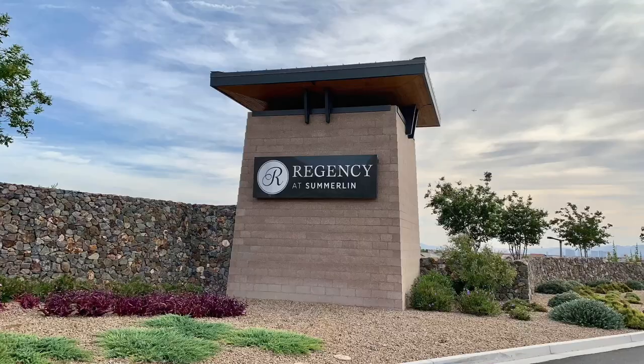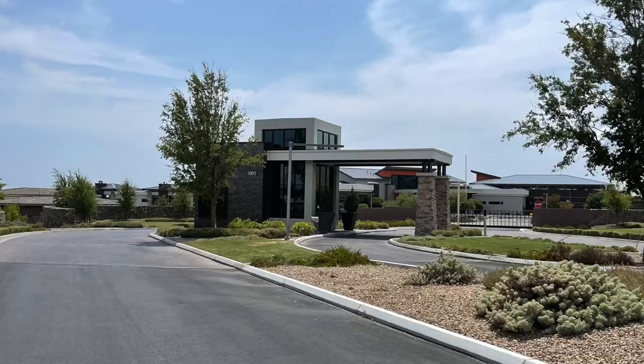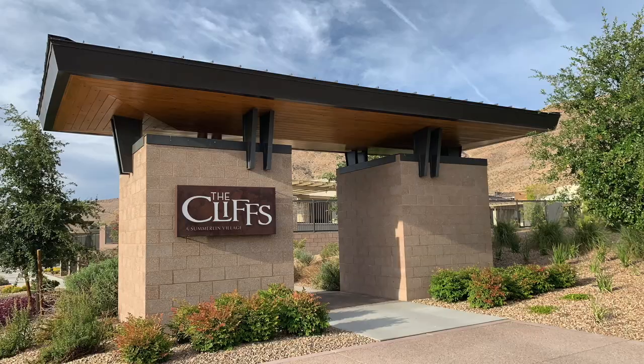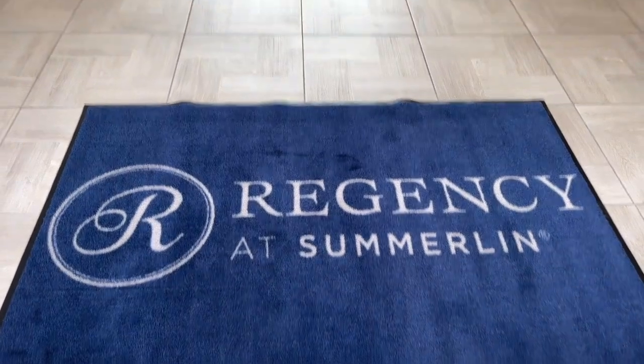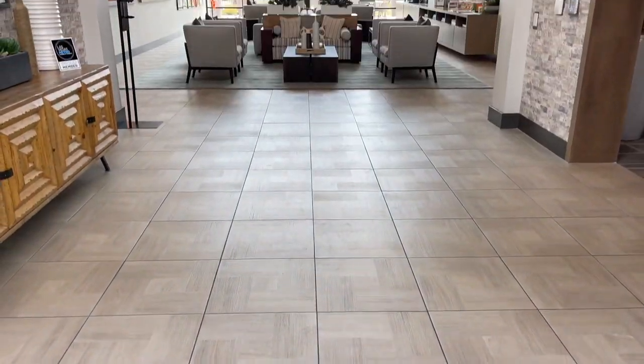Hey everyone, welcome back to my channel. I'm Angela O'Hare, your favorite Las Vegas realtor. Today I'm going to be talking about Regency, a 55-plus active adult guard-gated community just in the Cliffs Village, in between Malls and Hualapai. It's the first active adult community by Toll Brothers in Las Vegas.